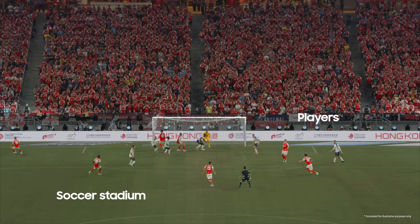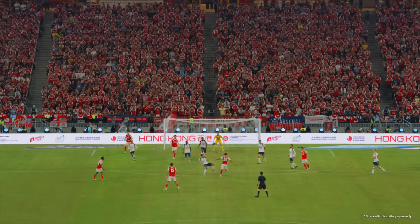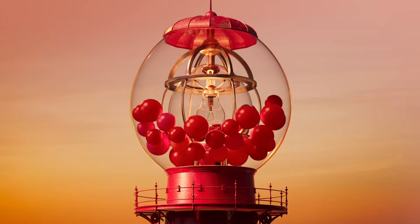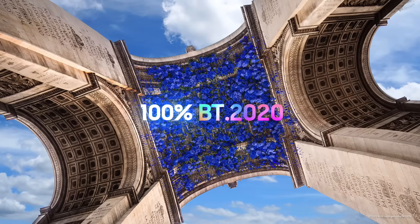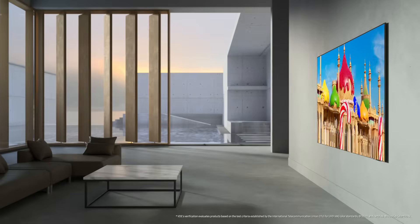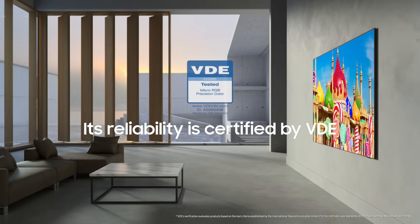The result is not just sharper, but alive with richer colors, smoother motion, and seamless immersion. You can experience vivid, true-to-life colors. And that reliability is certified by VDE.